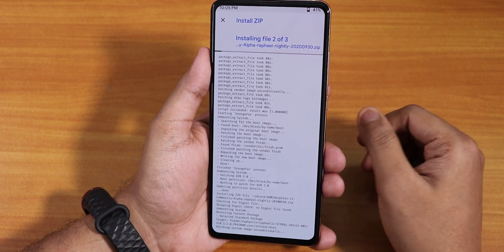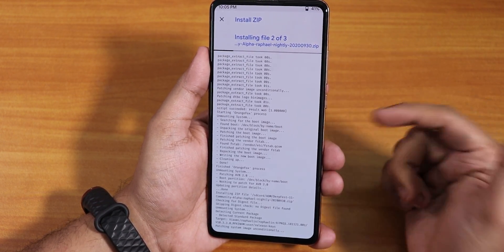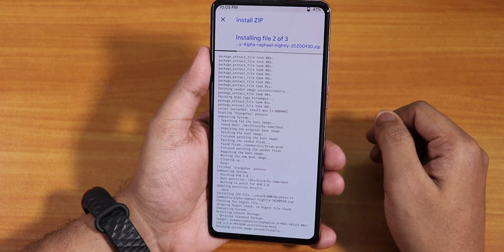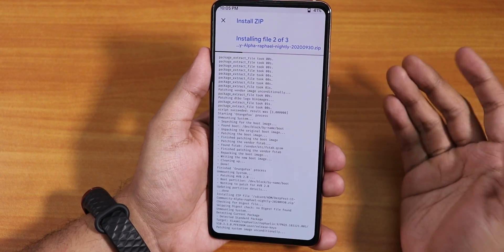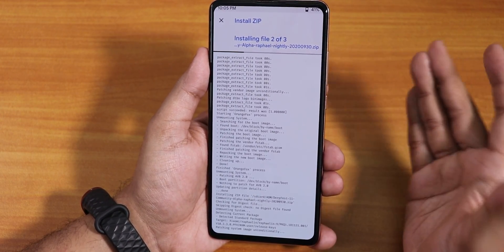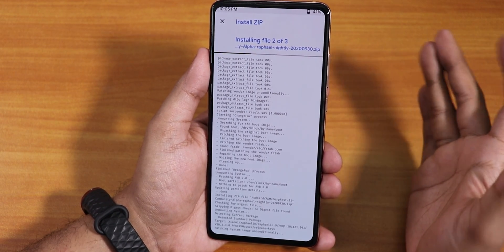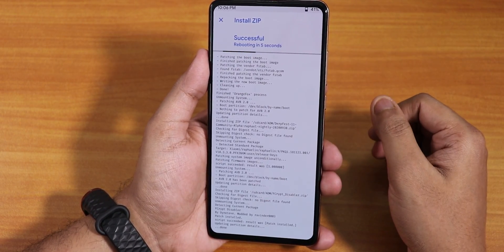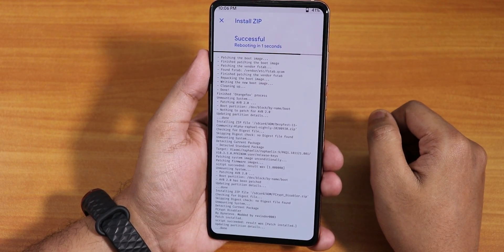Now it's flashing the ROM file itself — the DerpFest Android 11 community alpha build for Rafael. This is a nightly build and the developer has promised to provide updates on a nightly or daily basis, which is great. Now it's flashing the fcrypt disabler and rebooting automatically.